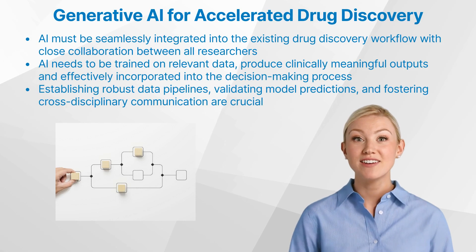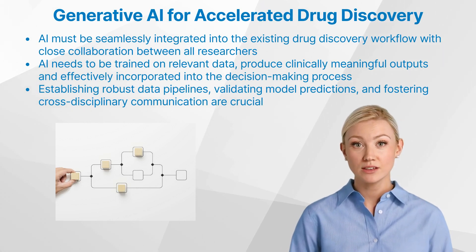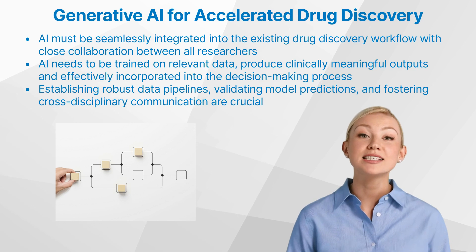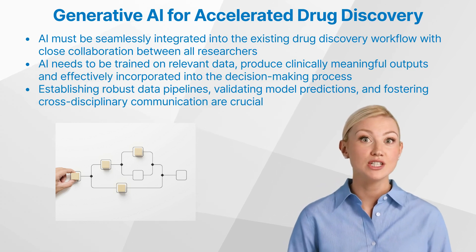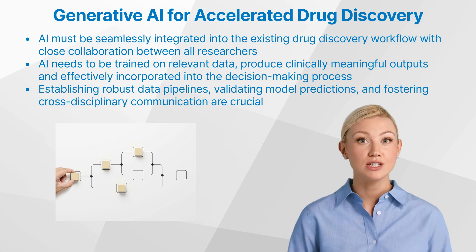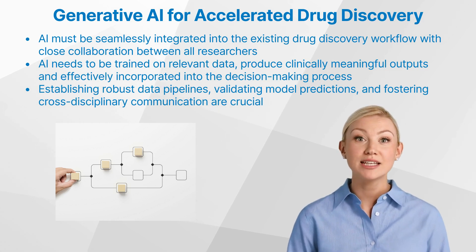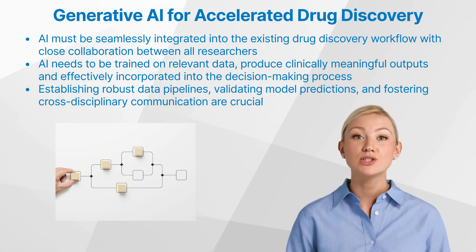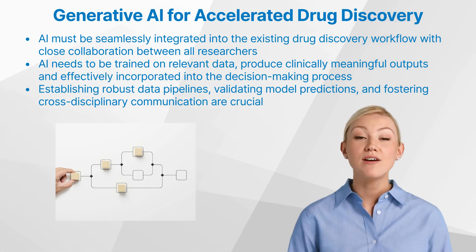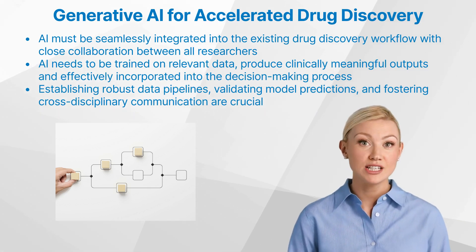To fully harness the power of generative AI, it must be seamlessly integrated into the existing drug discovery workflow. This requires close collaboration between AI researchers, computational chemists, and medicinal chemists to ensure that the models are trained on relevant data, produce clinically meaningful outputs, and are effectively incorporated into the decision-making process.